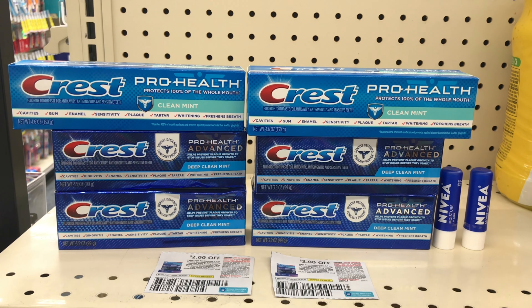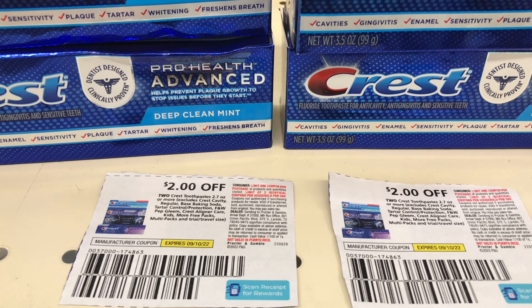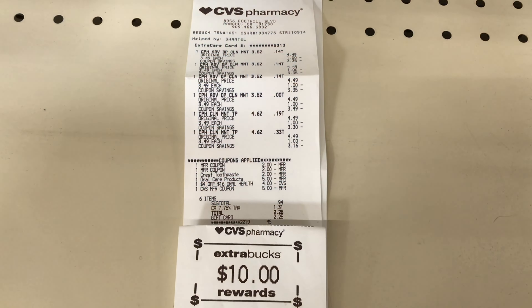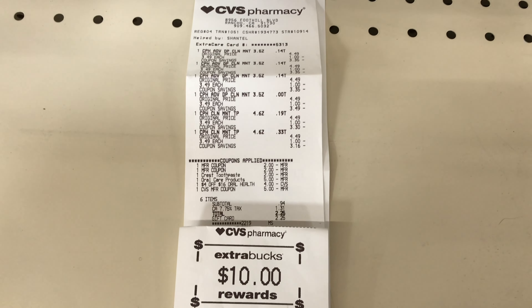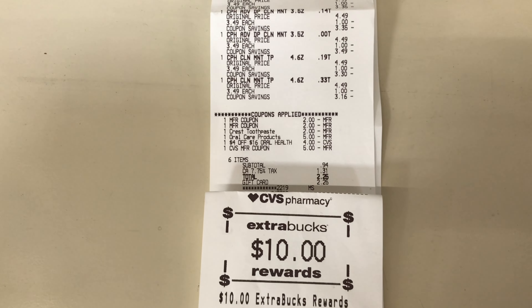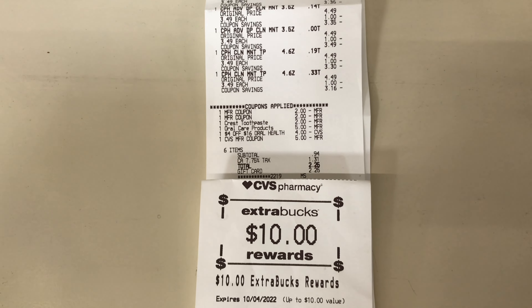These are the six toothpastes I'm adding, and these are the two paper coupons I'll be using. For the Nivea on the side, I ended up changing my mind at the register and didn't do that — I'll add that to my next transaction. I'm back with my receipts and everything applied as expected. All coupons came off — the $2 paper coupons, the five off of three, and the $2 digital coupon. I used a $5 ExtraCare Buck, paid $0.94 out of pocket, and got $10 back, making this whole transaction free and over a $4 moneymaker.